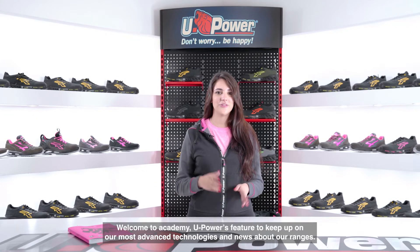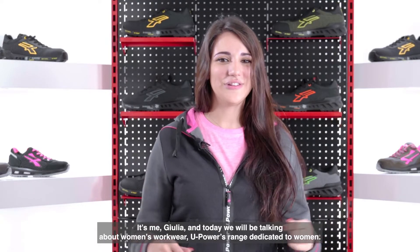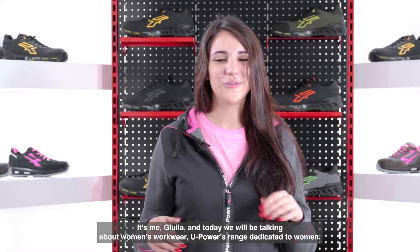Welcome to Academy, U-Power's feature to keep up on our most advanced technologies and news about our ranges. It's me Julia and today we'll be talking about women's workwear, U-Power's range dedicated to women.